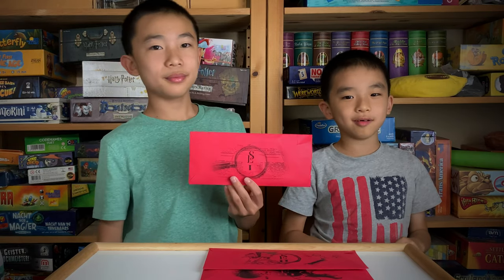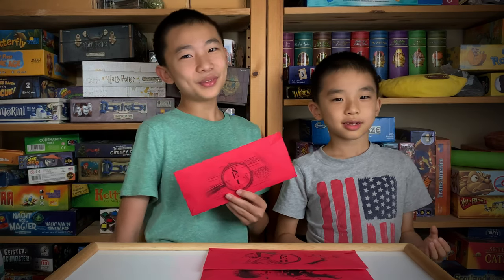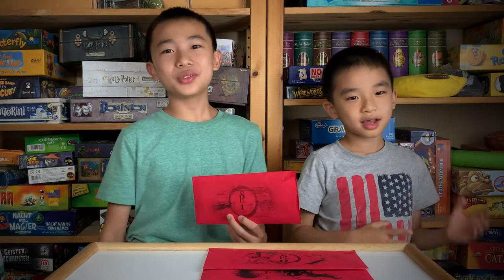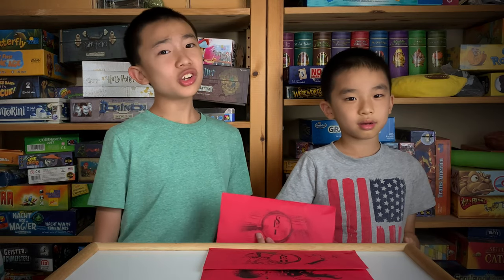Brother, what was your favorite puzzle? My favorite puzzle was the origami. There was one that was about origami, and we kind of did it wrong, so we messed up the origami. But then we managed to get back on track and it was all good. It was fun to fold it to get a certain answer.